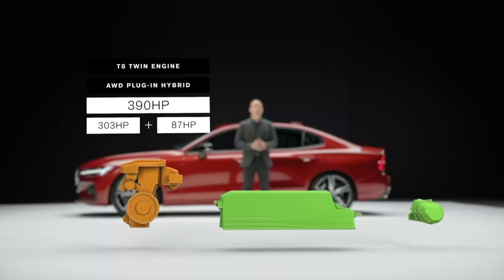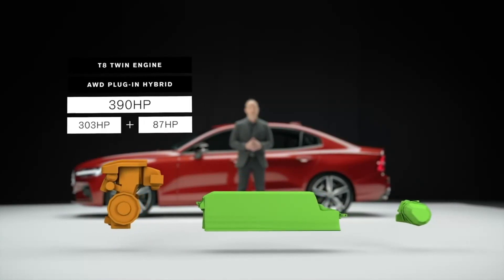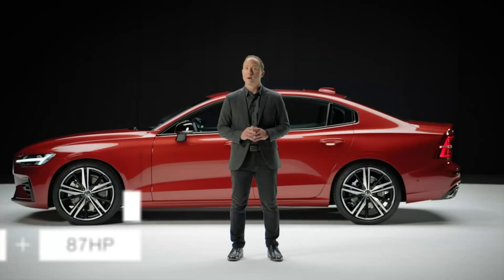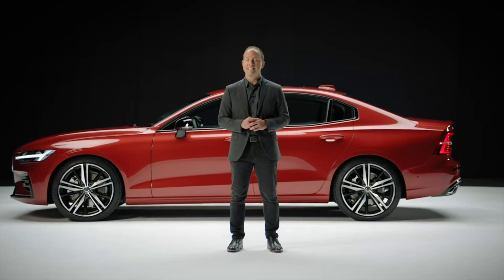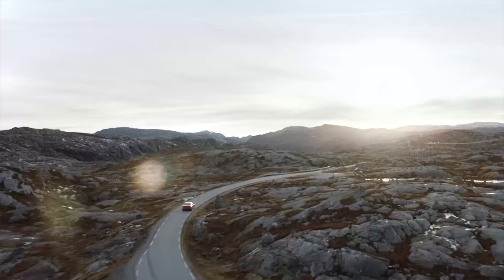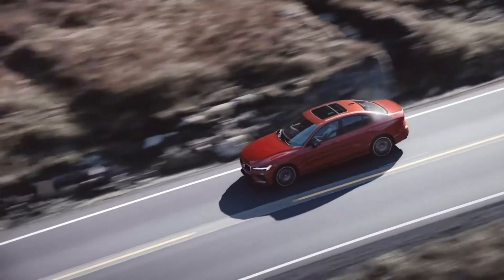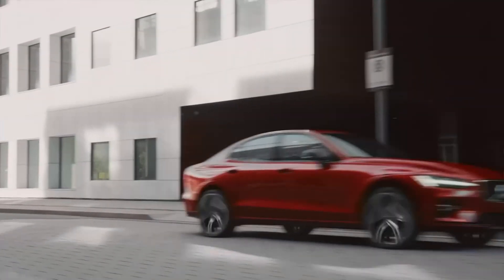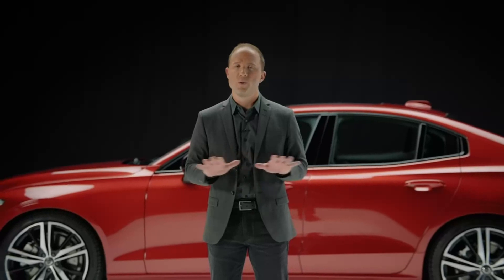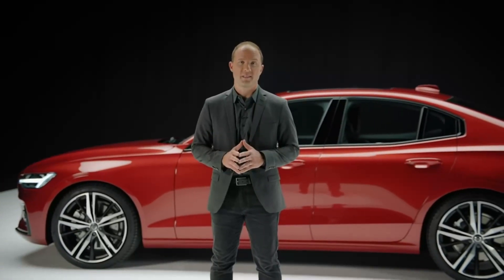The S60 will of course also come with the powerful Volvo T8 Twin Engine — a plug-in hybrid with a combined power output. Later on, there will also be a T6 Twin Engine hybrid available. The new S60 is a modern and dynamic car for those who want an engaging driving experience with uncompromised comfort. It's refined and pure, beautifully balanced, and truly embraces the essence of Scandinavian design.